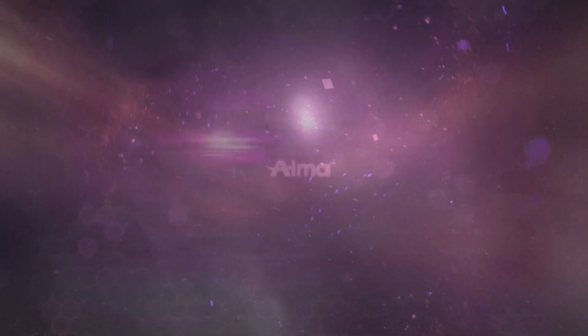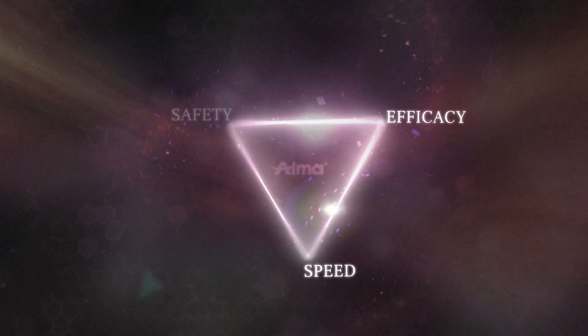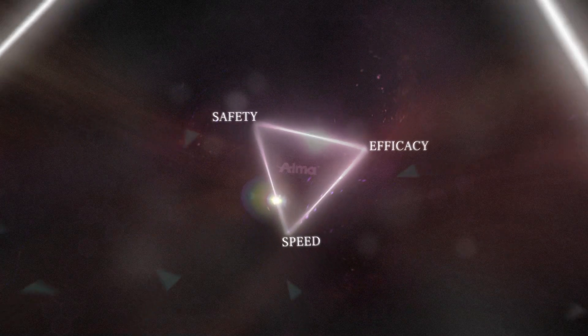This unique technology meets the trinity of hair removal requirements: speed, efficacy, and safety — and it does so without compromise.